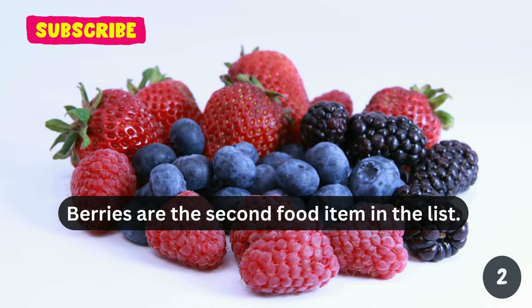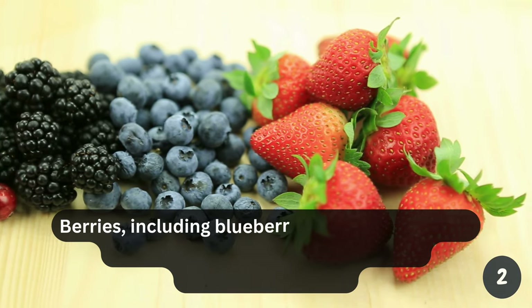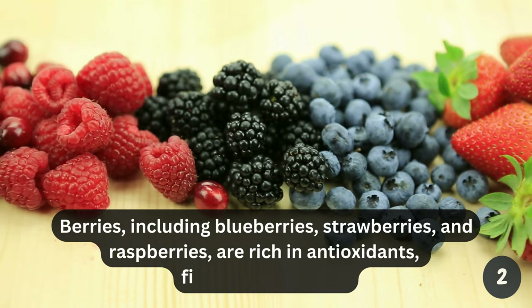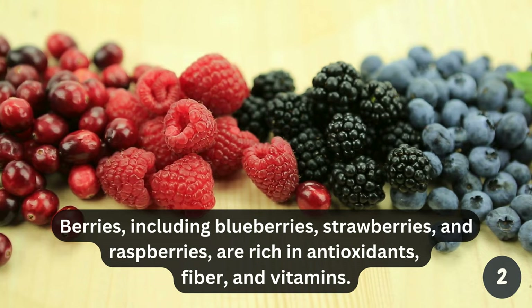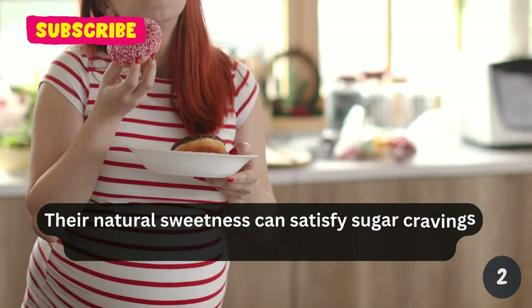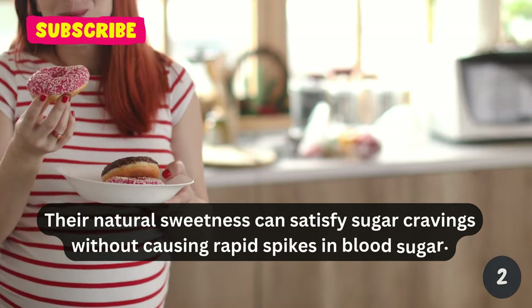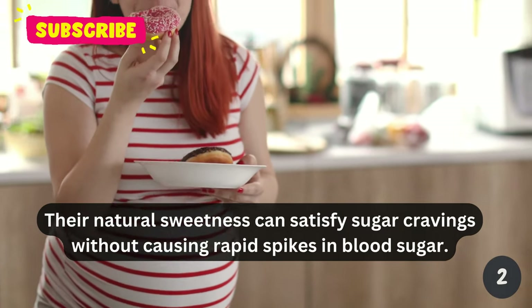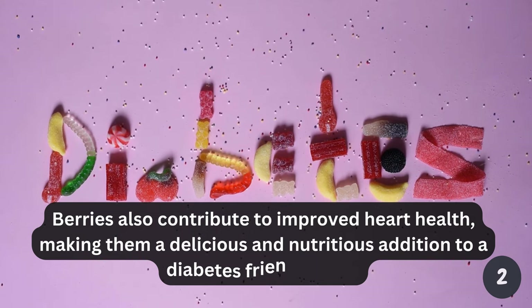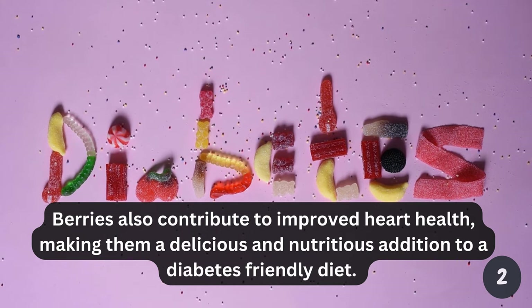Berries are the second food item in the list. Berries, including blueberries, strawberries, and raspberries, are rich in antioxidants, fiber, and vitamins. Their natural sweetness can satisfy sugar cravings without causing rapid spikes in blood sugar. Berries also contribute to improved heart health, making them a delicious and nutritious addition to a diabetes-friendly diet.